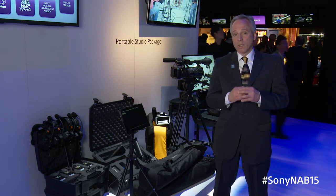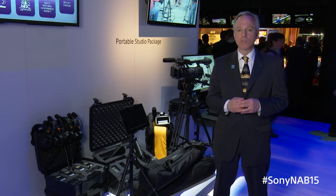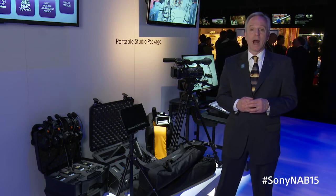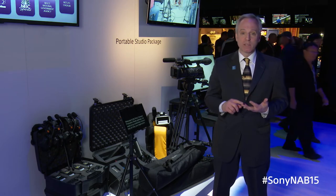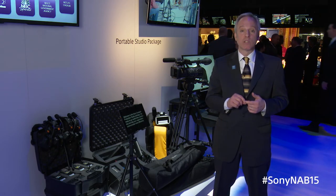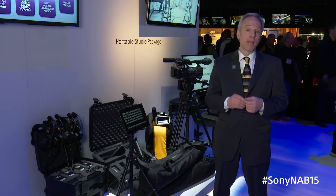Also, Sony is in the forefront of the development and application of new technologies to improve quality and operational efficiencies, including 4K, advanced codecs, high dynamic range, and IP-based transmission and routing infrastructure, to name just a few.